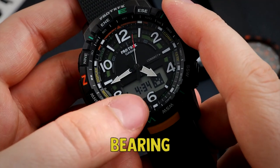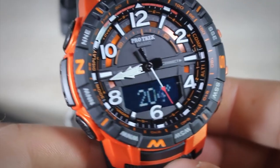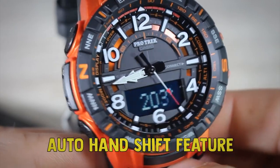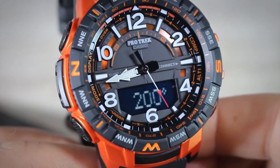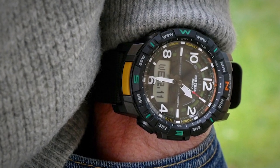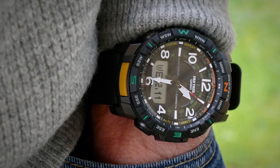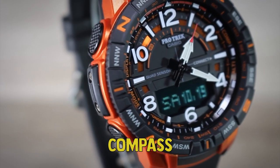The advanced features, such as bearing, altitude, and temperature, are displayed on the digital display. The watch has an auto-hand shift feature that momentarily moves the hands away from the digital display, thus allowing you to easily read the advanced measurements during the time of day when the hands would be covering the digital display. The Casio PRT B50 Pro-Tech is equipped with compass, altimeter, thermometer, and barometer.